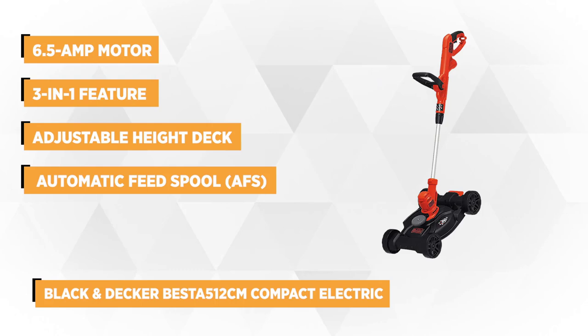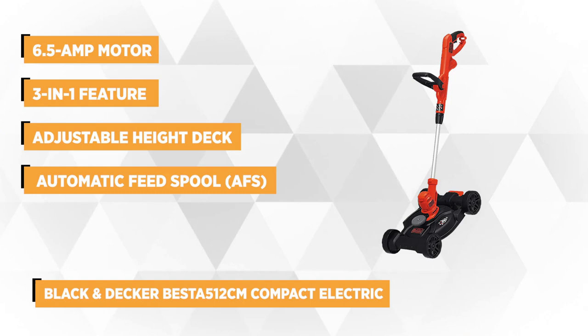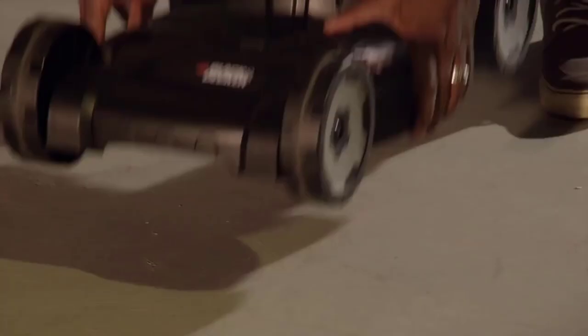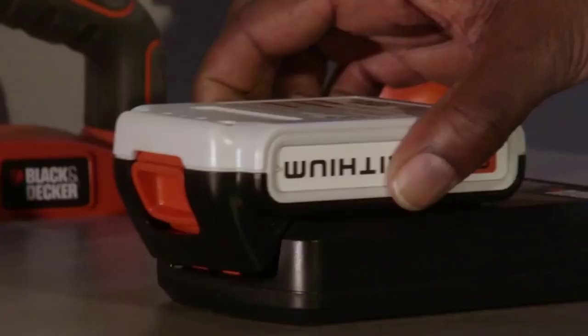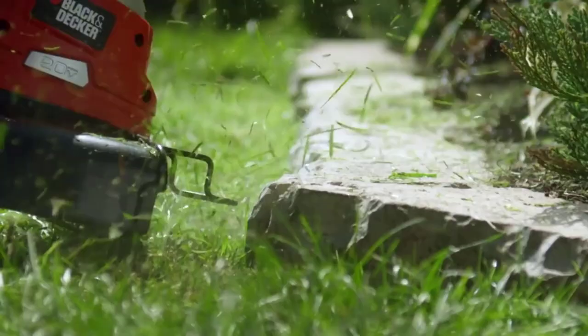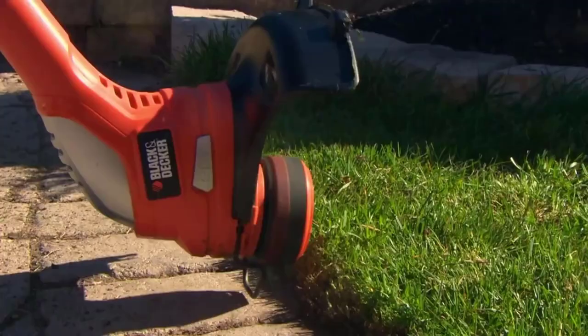Claiming the second spot is the Black & Decker Best A512CM Compact Electric Lawn Mower. This compact mower comes in a striking black and orange color to add a little bit of flare to mowing. It's powered by a 6.5-amp motor with power drive transmission that effectively handles overgrowth and tough weeds. The 3-in-1 feature of this handy tool lets you convert it from a mower to an edger to a trimmer, providing versatile functionality to keep your lawn or garden landscape neat and attractive.